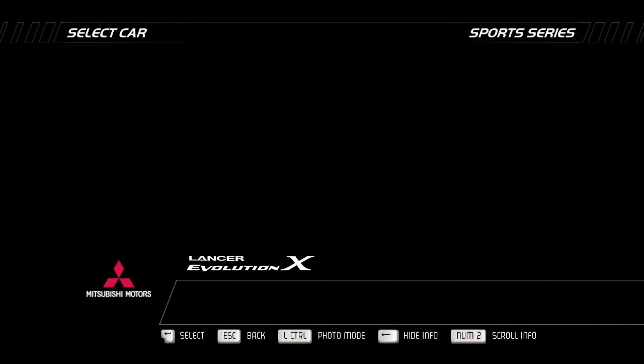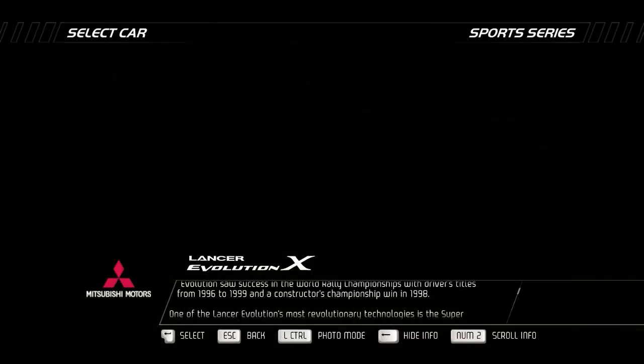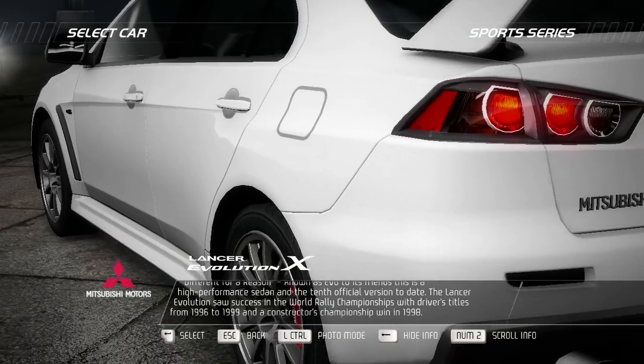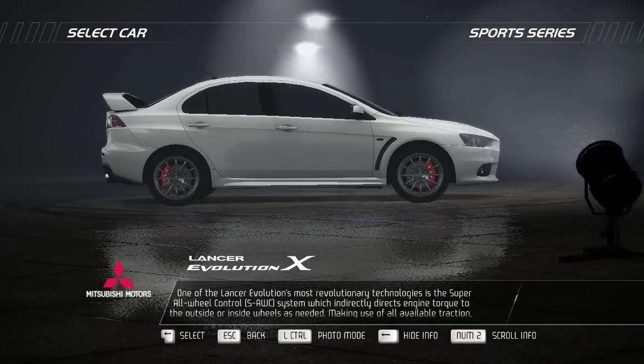Known as EVO to its friends, the Mitsubishi Lancer Evolution is a high-performance sedan and the 10th official version to date. The Lancer Evolution saw success in the World Rally Championships with drivers' titles from 1996 to 1999 and a Constructors' Championship win in 1998.